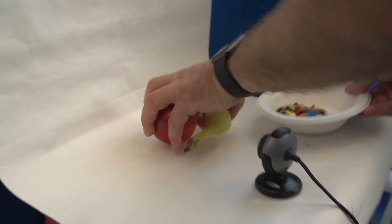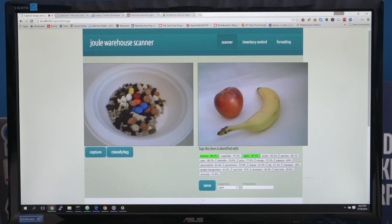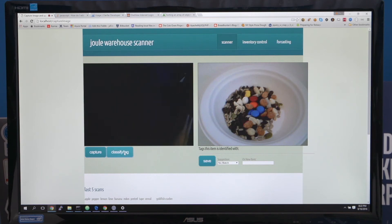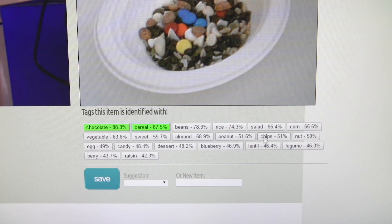We can do other items that are not as basic as apples or bananas. I'm going to grab my bowl of cereal from breakfast. You can also grab things that aren't one object — it does multiple objects. Here I'm able to identify that there's chocolate, it could potentially be cereal, nuts, peanuts, candy.